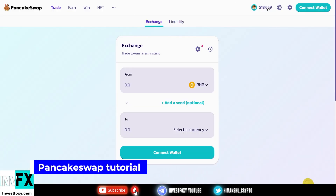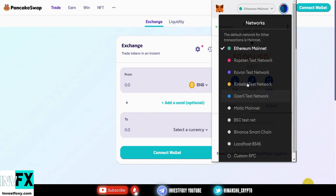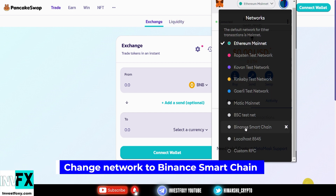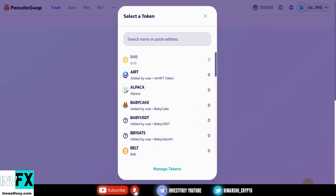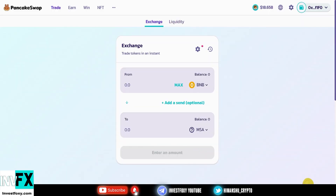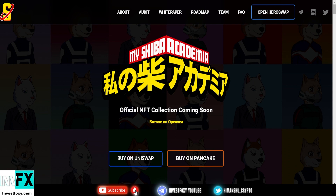To buy MSA on PancakeSwap — a Binance Smart Chain exchange — make sure you have selected the Binance Smart Chain in your Trust Wallet. By default it shows Ethereum mainnet, so switch to BSC. Press the connect wallet button, select MetaMask, then go to the second field, copy the contract address and paste it, click 'I understand,' then enter your desired amount of BNB to swap for MSA token.